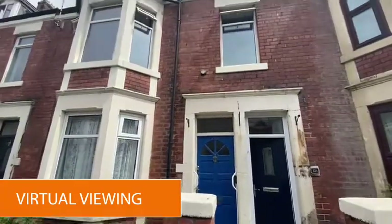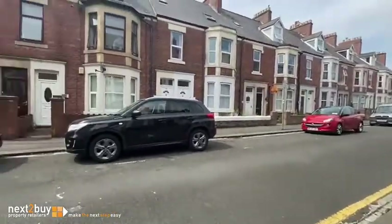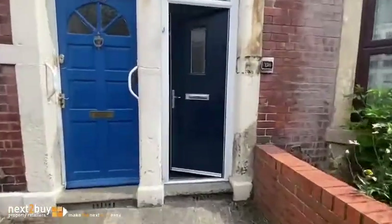Hi, I'm in Woodburn Avenue where we have an upper maisonette for sale. Just quickly pan round — it's permit parking. You can get a couple of permits directly from the council. So let's go in.